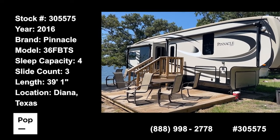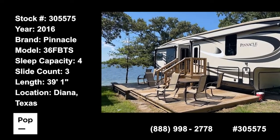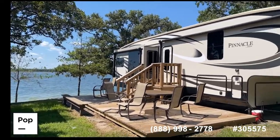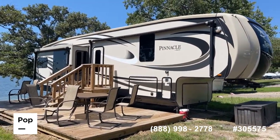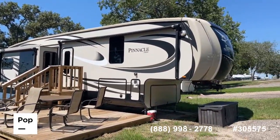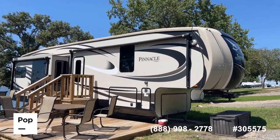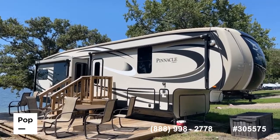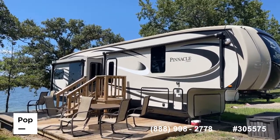Good day guys, it's Shane Head for Pop RVs coming to you today from beautiful Lake Fork — bass capital of the world right here in East Texas, known for some of the greatest bass fishing on the planet. We've got a great setting behind us with gorgeous Lake Fork. Today is Tuesday, September 6, 2022, just past the Labor Day holiday, still plenty hot here in Texas.